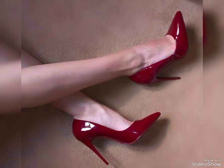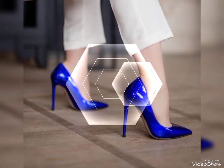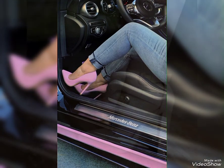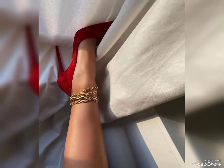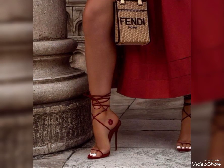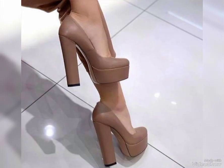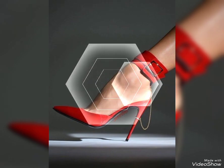Louboutin heels are absolutely iconic and known for their signature red soles. From classic pumps to strappy sandals, Louboutin heels are a symbol of luxury and style. They are crafted with impeccable attention to detail and are often adorned with beautiful embellishments. Wearing a pair of Louboutin heels is like stepping into a work of art — they can instantly elevate an outfit and make your feet look like a true fashionista.